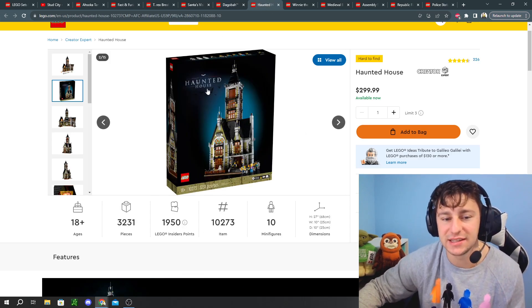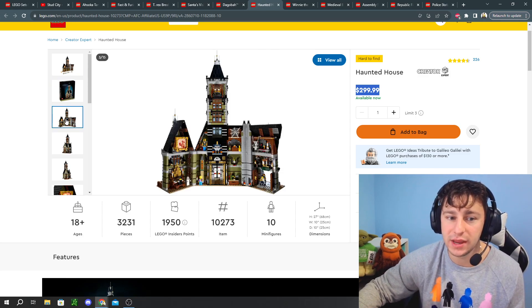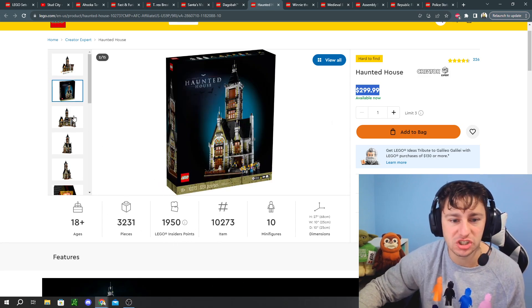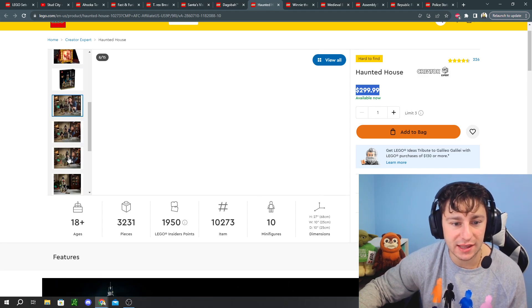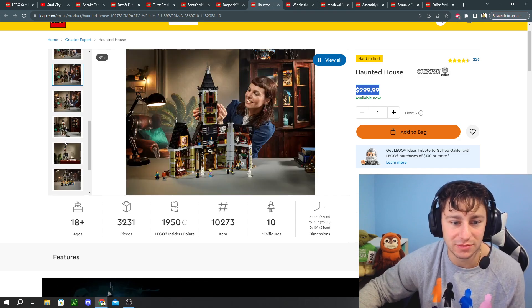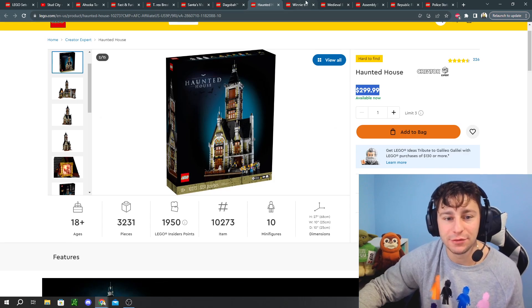Number five is a sad one to see go. It's part of the Creator Expert line and hit a price hike of $50 — it used to retail for $250. It's a fantastic set. It screams Halloween — it's like the mansion of Von Barron, the haunted house with around 3,200 pieces. This set is amazing. I built it for Halloween around 2021 and it was such an enjoyable set. Every October I'm just like, wow, I'm so fortunate to have this in my collection because it is a piece of art. Definitely recommend this set if you don't have it — it's going to be a sad one to see go.